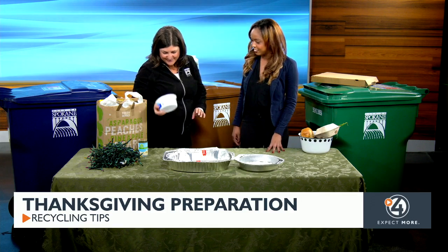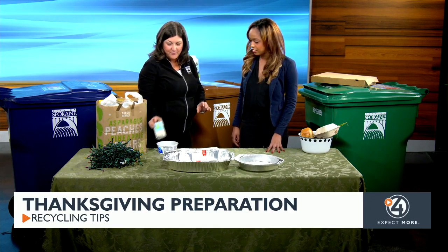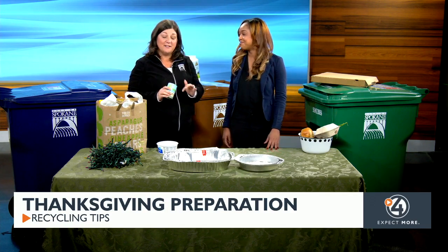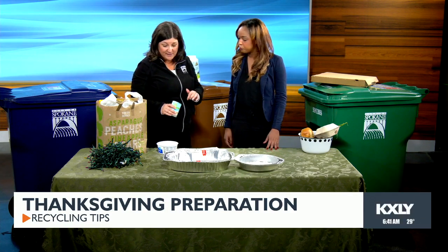So this is going to go in the brown cart, and this is going to go in the blue cart. Those cream of mushroom cans — we want them, but we want them clean. Make sure that you're rinsing those out really well.